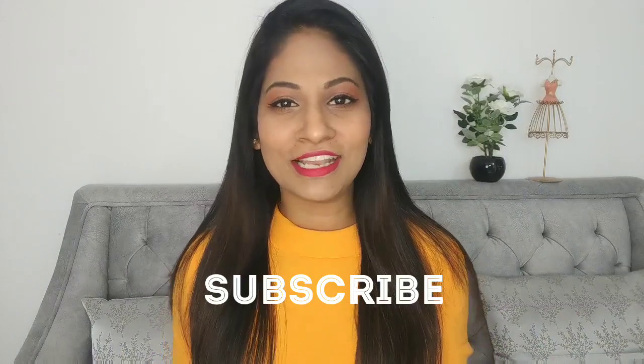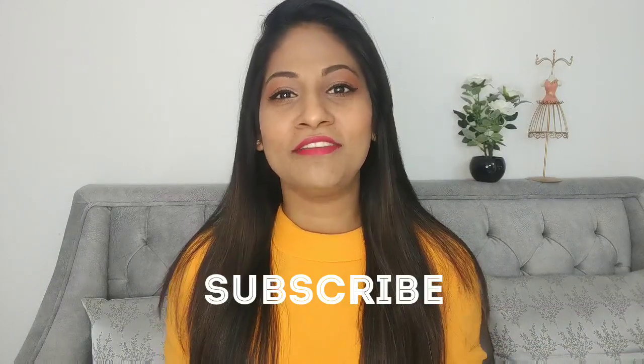So before that just don't forget to subscribe to my channel and hit the like button for this video as well. And without any further ado let's just get started.